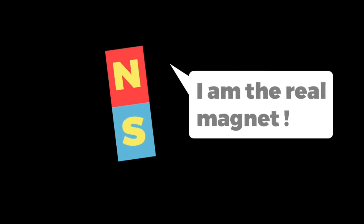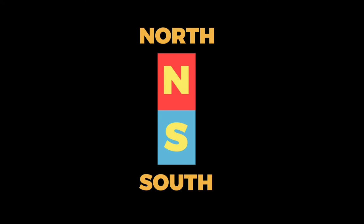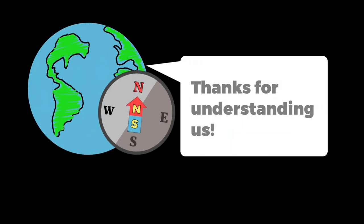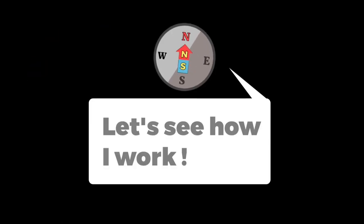Lastly, magnets are materials also having two ends, north and south. Now if these all are clear to you, let's begin.